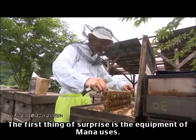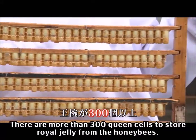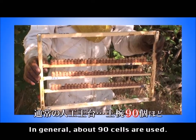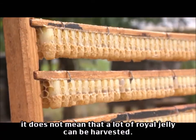The first thing of surprise is the equipment that Manor uses. There are more than 300 queen cells to store royal jelly from the honeybees. In general about 90 cells are used. However, if the number of queen cells is the largest, it does not mean that a lot of royal jelly can be harvested.